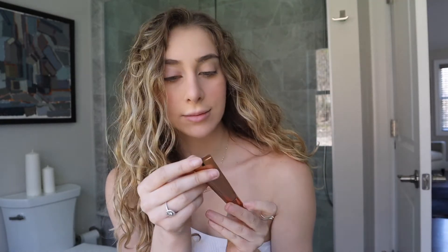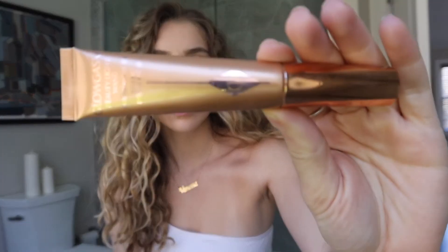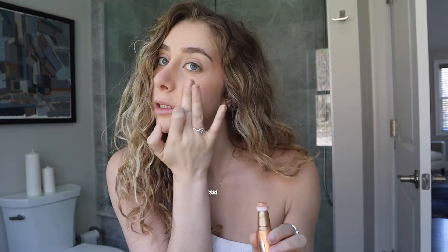So now I'm going to be using my highlight stick. This is my favorite thing in the world. It's already a little too much, so I'm just going to use my finger. I'm also going to go up to the top too when I'm using highlighter so it blends in with the blush.